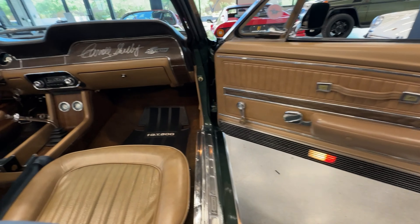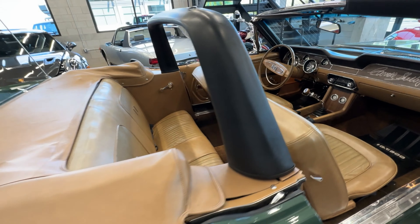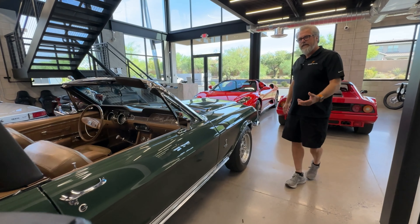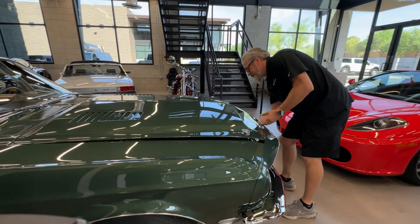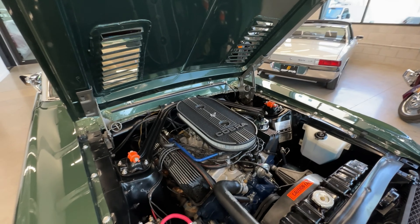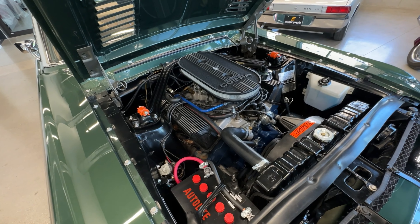The top is fabulous on it — we've shown pictures and details of that. It's signed by Carroll Shelby himself. It comes with two sets of wheels: the wheels currently on it and another set that we've posted. Let me show you underneath the hood how nice and correct it looks. It's a 428 Cobra Jet.